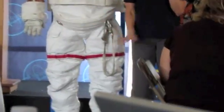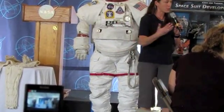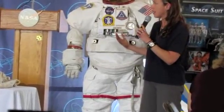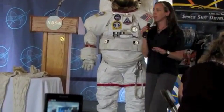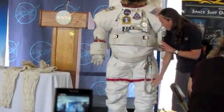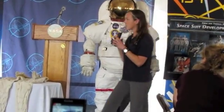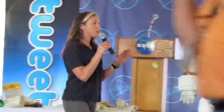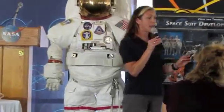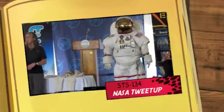Moving on, we have the lower torso assembly — of course we can just call it pants, but we have to call it the LTA. It's a pretty important part of the assembly. You have a waist bearing right here that provides you with that twist and shout. The lower torso assembly does need to provide mobility, because even though we call it a spacewalk, you're really not walking — you're floating. One of the ways we identify our crew members is by the stripes: Drew will be in the red stripes, Mike in the white, and Greg in the red and white broken stripes — what I like to call the peppermint patty. So when you're watching the EVAs, you'll know who you're watching.